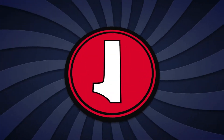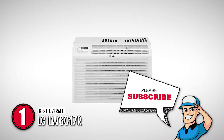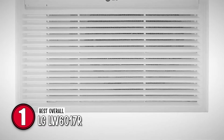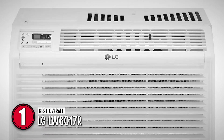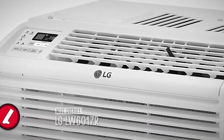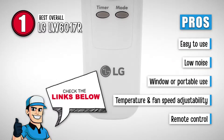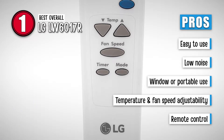Drumroll please! Our best overall 6000 BTU air conditioner is the LG LW6017R. It is very easy to use since it comes with energy-saving features such as the timer and sleep mode button, which can be accessed by the remote. It does not produce much noise since it only makes 54 decibels of noise while running. This makes it recommendable for your office. It also comes with a manual for installation. Some of its best features are: it is easy to use, it produces less noise, this unit can be used as a window or portable unit, and its temperature and fan speeds are easily adjustable.